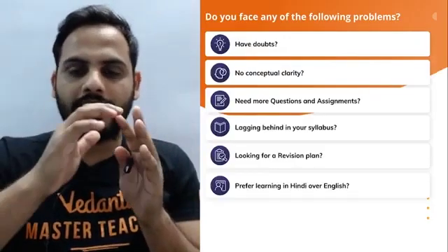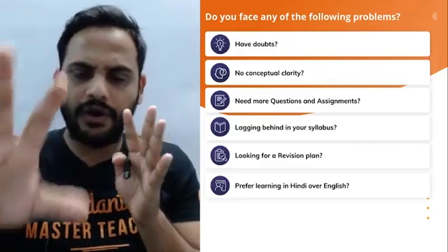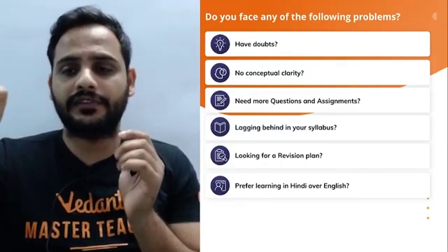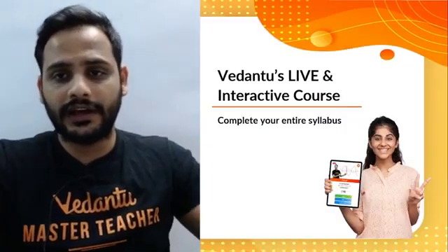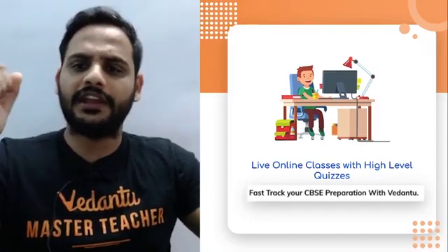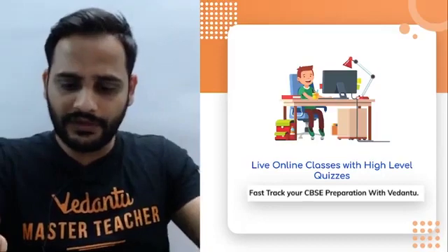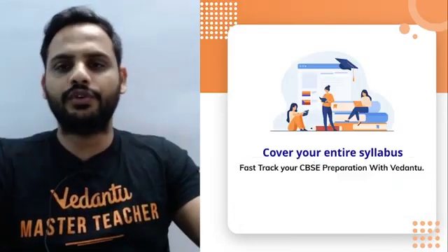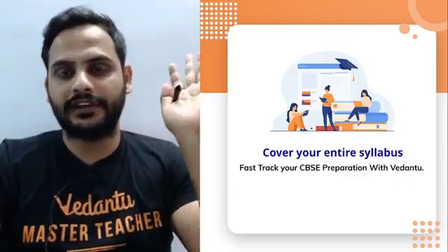If you are facing any of these issues, you have a one-stop solution, and that is Vedantu's Pro subscription. Right now Vedantu Pro subscription is a really good choice for all of you as term one exams are very near. It is a live and interactive course in which you will be getting unlimited live classes — you can attend as many classes as you want once you enroll.